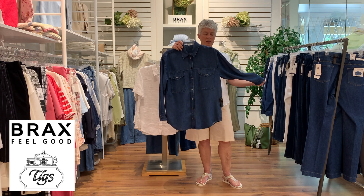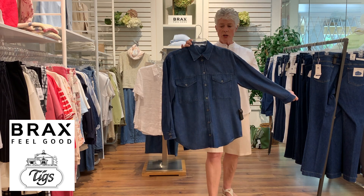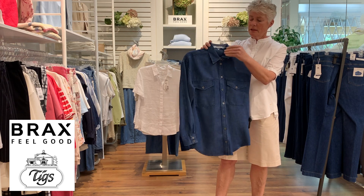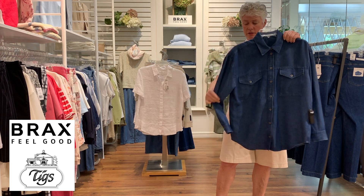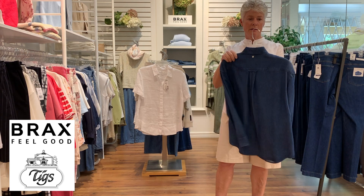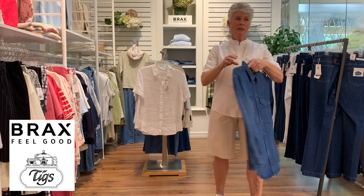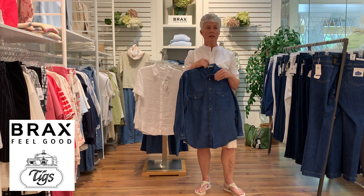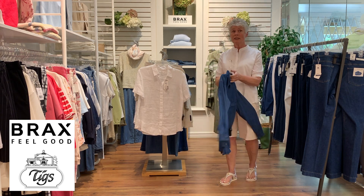The good old denim shirt — this is a beautiful shirt in a nice indigo color, 100% cotton, long sleeve with button detail, a little notch collar, and a pleat in the back. It has a nice weight to it, so it would be great as an over-shirt with a white t-shirt underneath, worn with shorts or jeans.